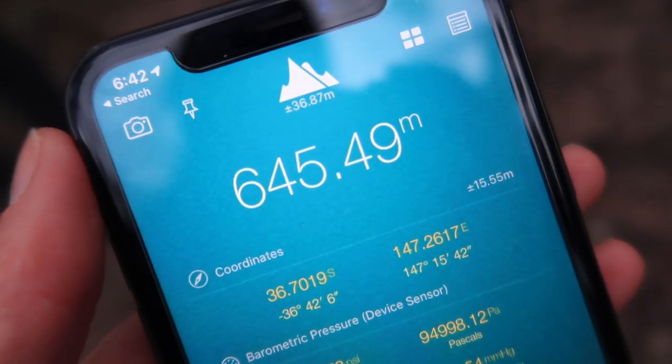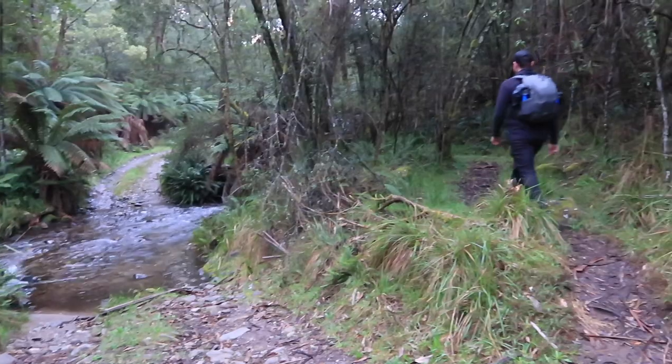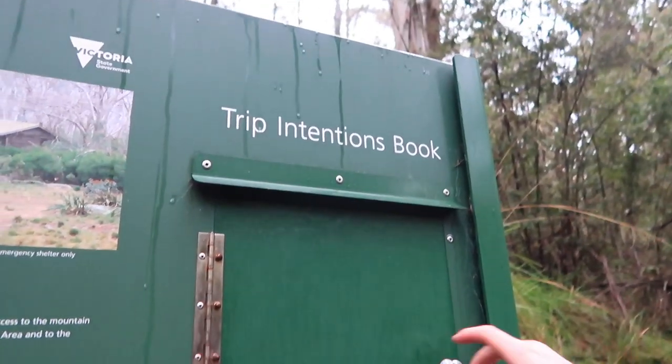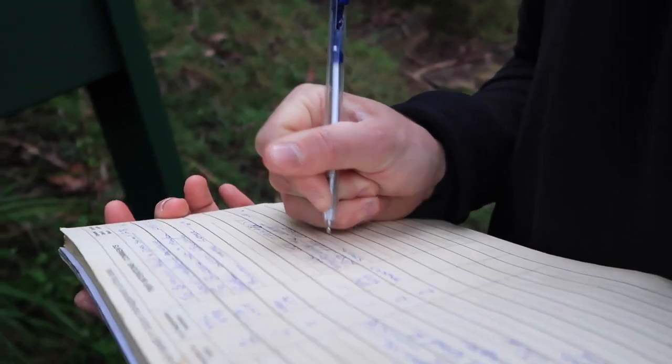This is our starting altitude and we're going to go up to 1,986. We just got to the start of the trail of the staircase spur. It says basically anywhere between one and a half to three hours to the first hut. It's going to be pretty steep getting up there and then continuing on to the summit. We've got all the information from the board and we filled in a little trip intentions booklet in case we die.